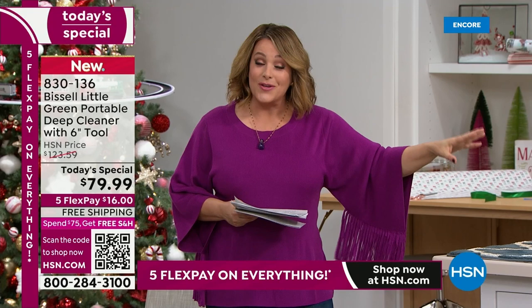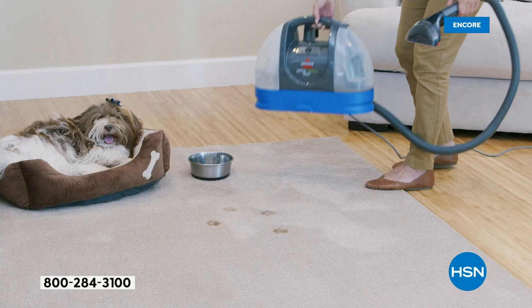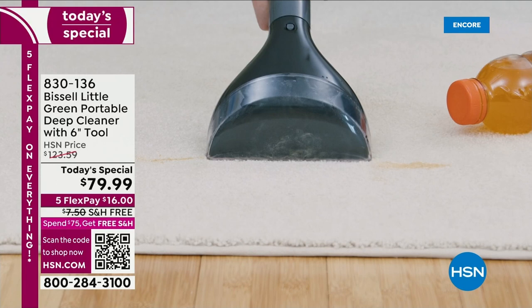Whether it's taking it out to the car and detailing your old or new car, or the kids' seat — you know they're making messes back there. Is it an old sofa and you've got company coming over? You are literally spraying, scrubbing, and this is lifting away years of dirt and grime.